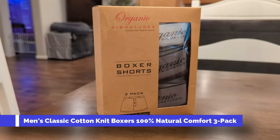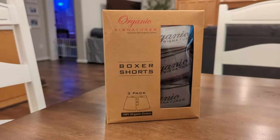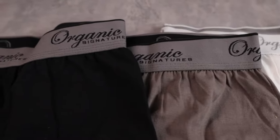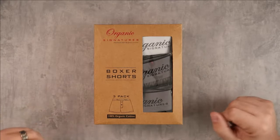Today we're talking about the Organic Signatures boxer shorts. This is a three-pack — they come in white, gray, and black. They also have multiple other three-packs if you prefer just white, gray, or black individually, which is awesome.